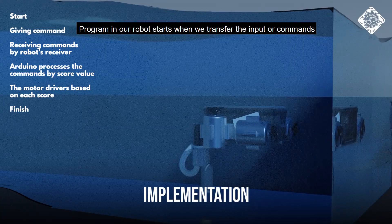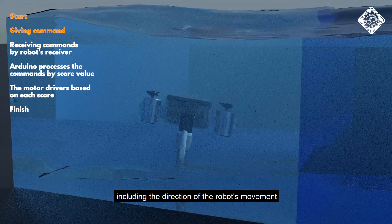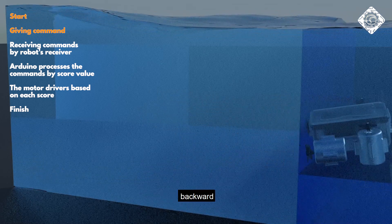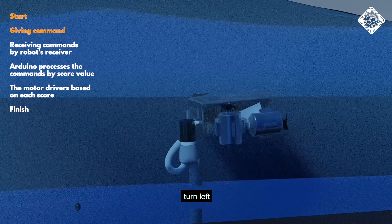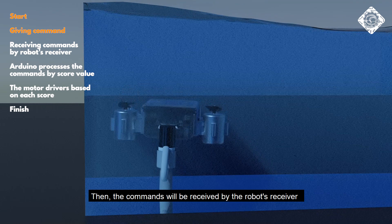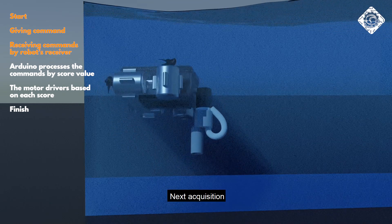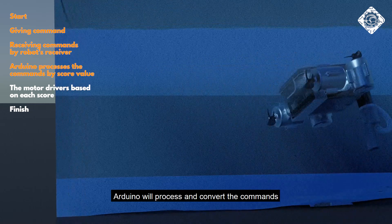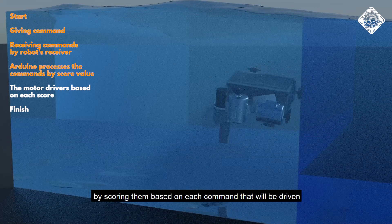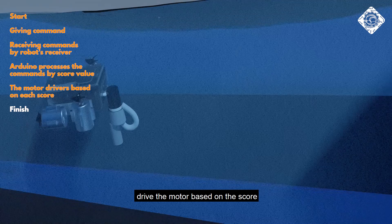The program in our robot starts when we transfer input or commands via the remote control, including the direction of the robot's movements — for example, forward, backward, turn left, turn right, etc. The command is then received by the robot's receiver. Next, Arduino will process and confirm the commands by sorting them based on each command that will be executed. The output from Arduino will then be used to drive the motors accordingly.